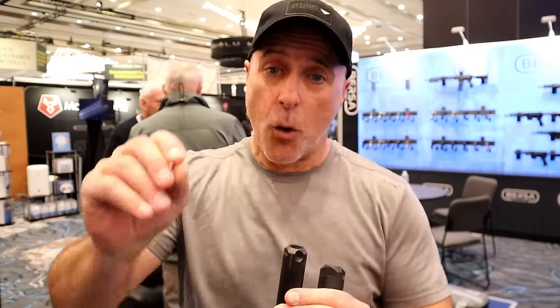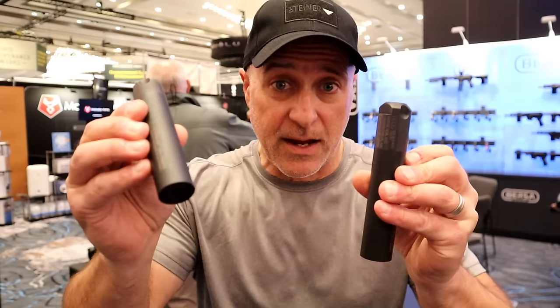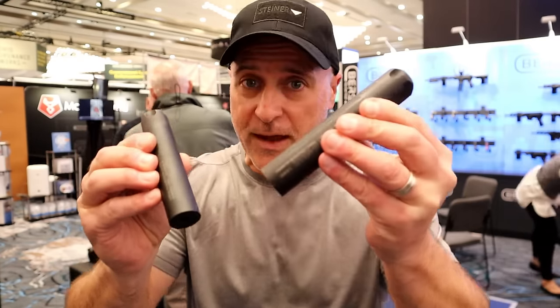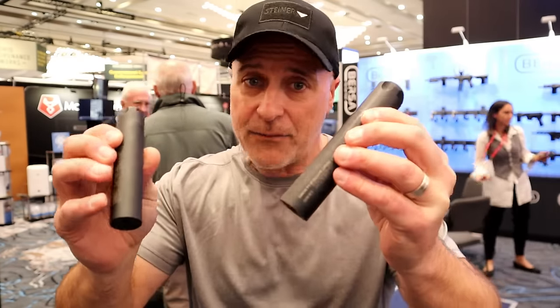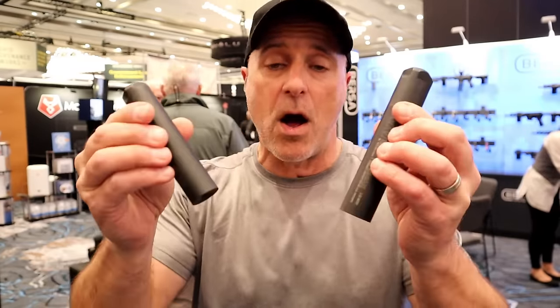Another thing that may take you by surprise: Bursa is making suppressors. It's actually Whispertech by Bursa. They are made in the USA — this is a 22 long rifle, this is a 5.56, and they have multiple calibers they're going to eventually release to the public. They are smaller, lighter, and I'm told they certainly keep the decibels down.